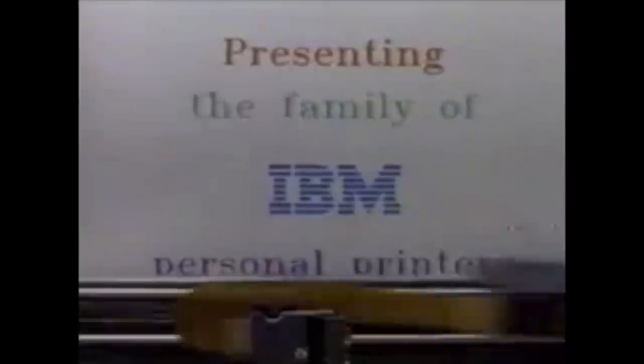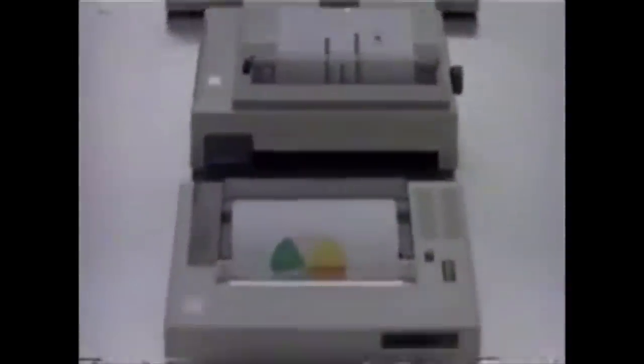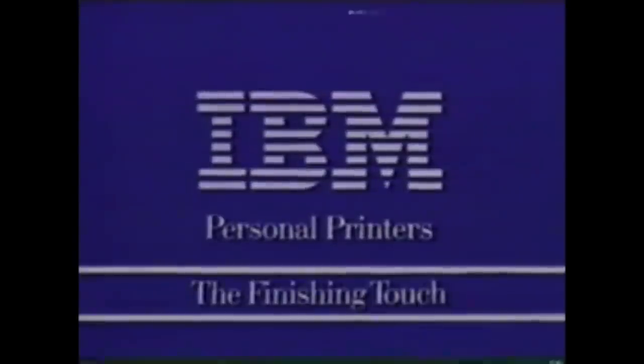You've got to have the right personal printer - that's why IBM offers an ensemble of personal printers... for the finishing touch. IBM personal printers, for the finishing touch.